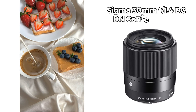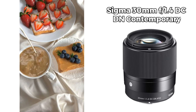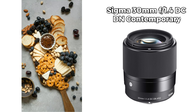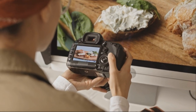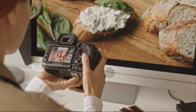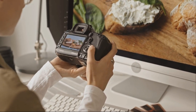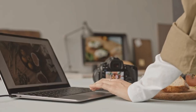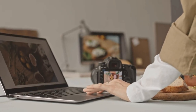The Sigma 30mm F1.4 DC DN Contemporary lens is a versatile option suitable for both food and portrait photography enthusiasts. With its wide aperture of F1.4, this lens offers stunning background blur, adding a touch of artistry to your images. Additionally, its focal length provides a natural perspective, effortlessly capturing the ambience of your dining scene or the essence of your subject's personality in portrait shots.